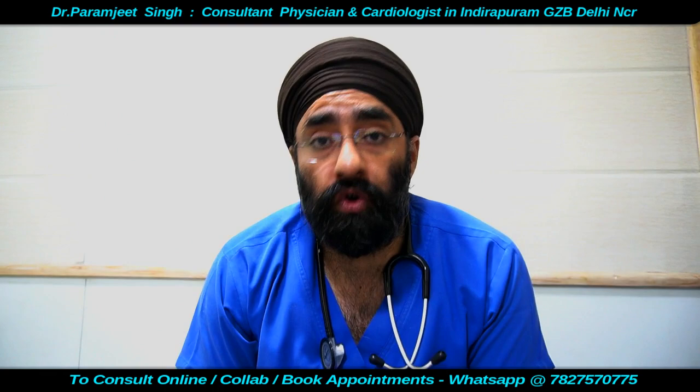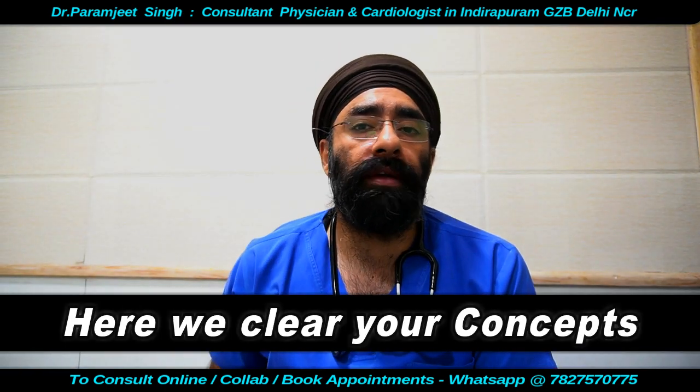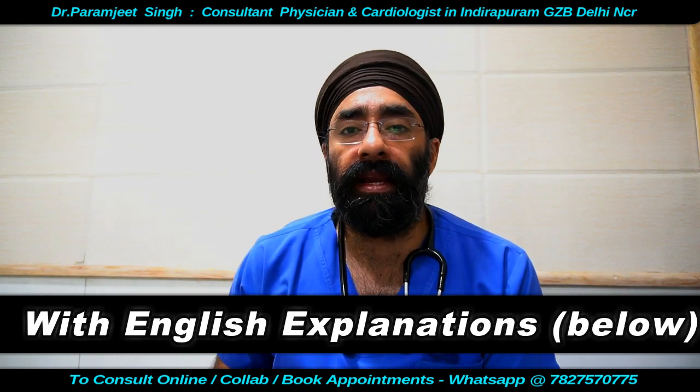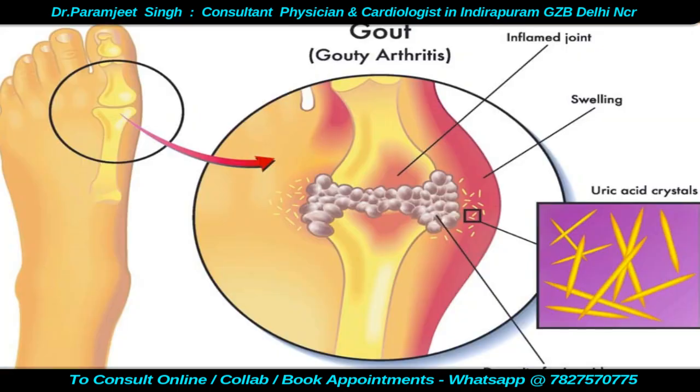Let's talk about Pseudogout. We have seen what is gout — diet, urine, uric acid problems, etc. But there is something called Pseudogout, which is different.